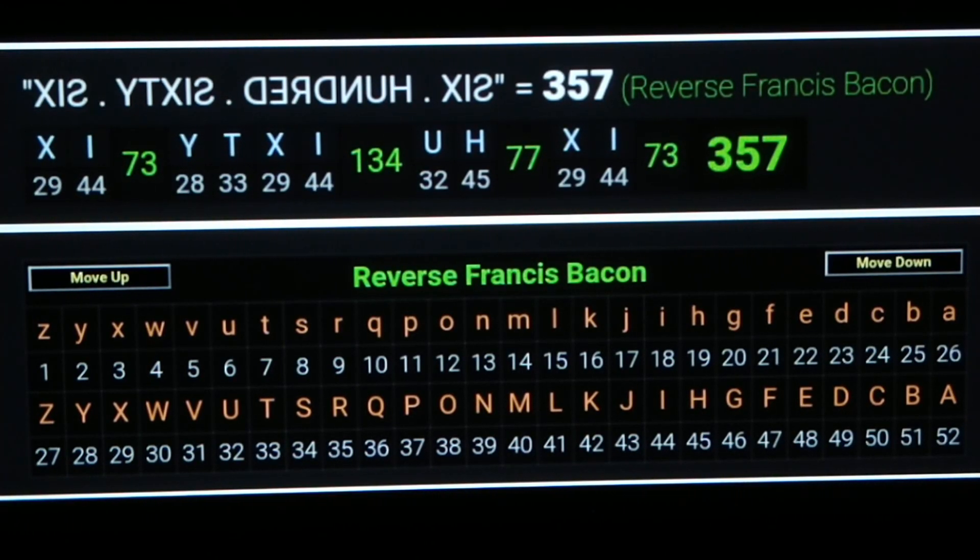So in a nutshell, that's how 666 connects with 357. I'd love to hear some comments with more examples of how these numbers connect.